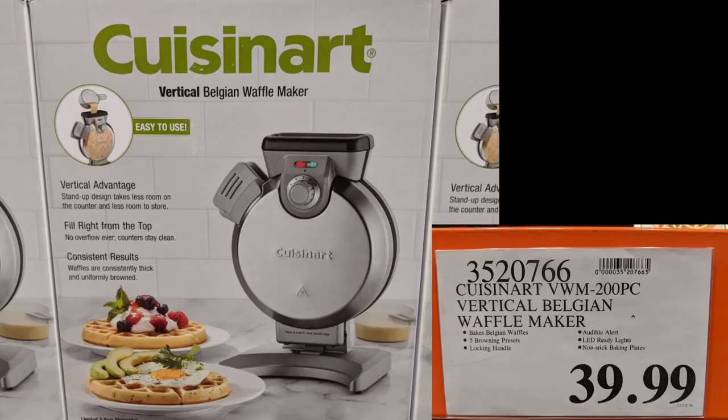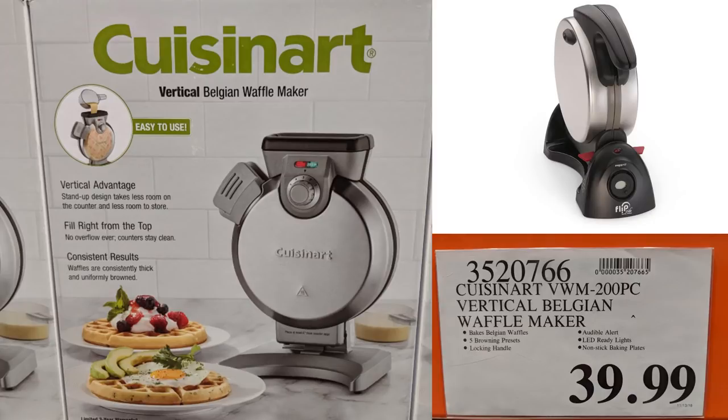This is a Cuisinart Belgian Waffle Maker. It basically stands upright and you just pour the batter from the top — it's supposedly no mess. I still prefer my Flip Waffle Maker, but I thought this was a pretty cool gadget. Whether or not it's worth $40 is another question.